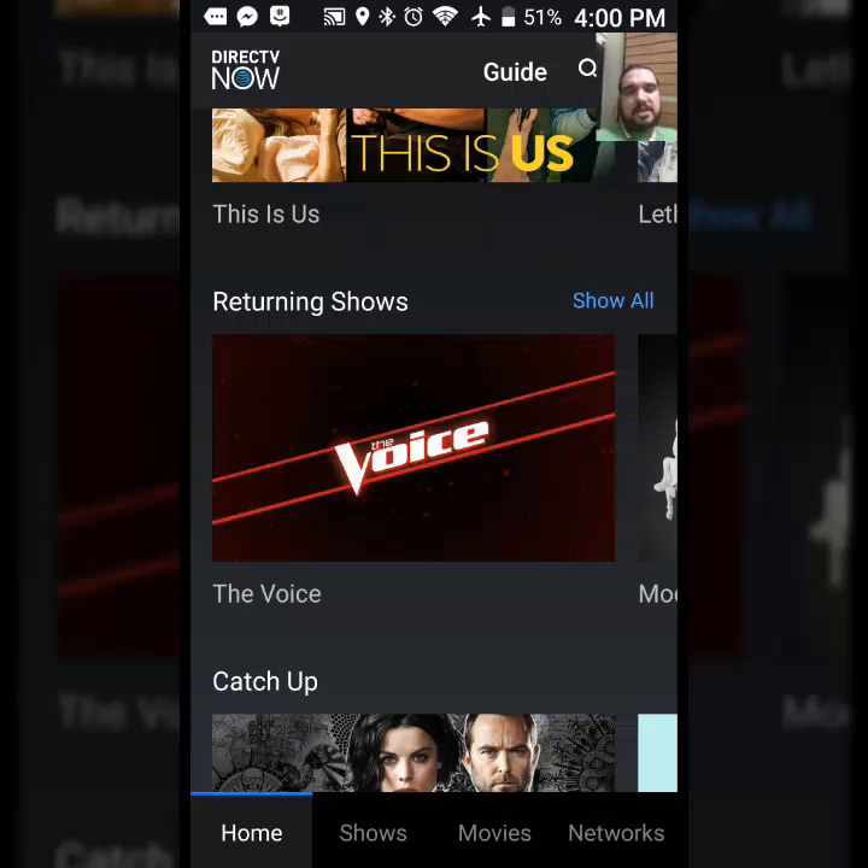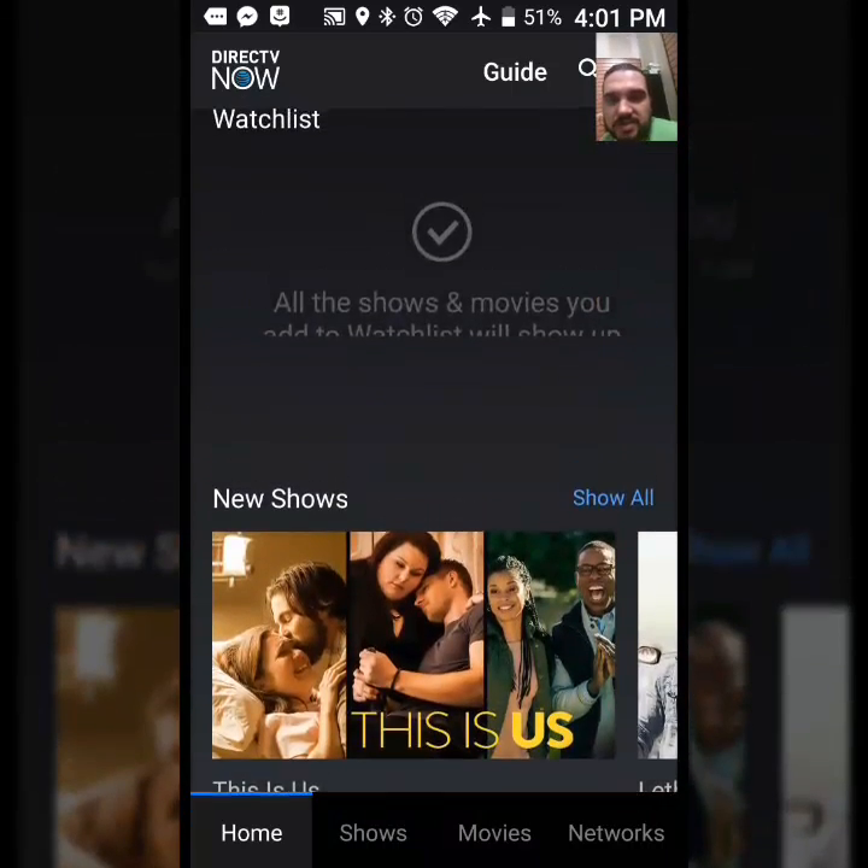If you want a free Amazon Fire Stick, there's a nice offer where you just pay one month upfront and they'll send you one. If you'd like a free Apple TV, you pay three months in advance and they give you the Apple TV. Pretty nice deal.